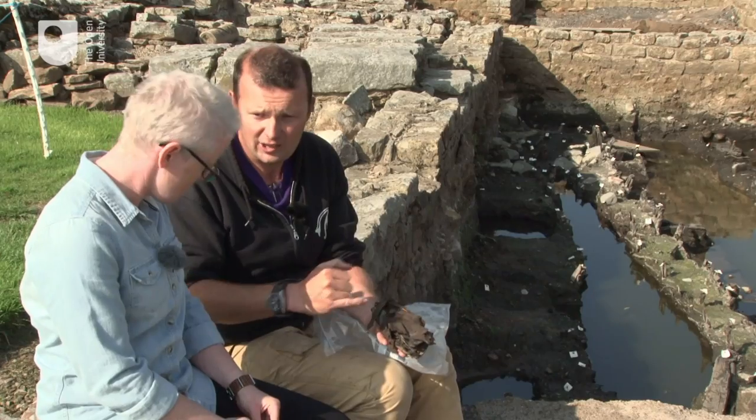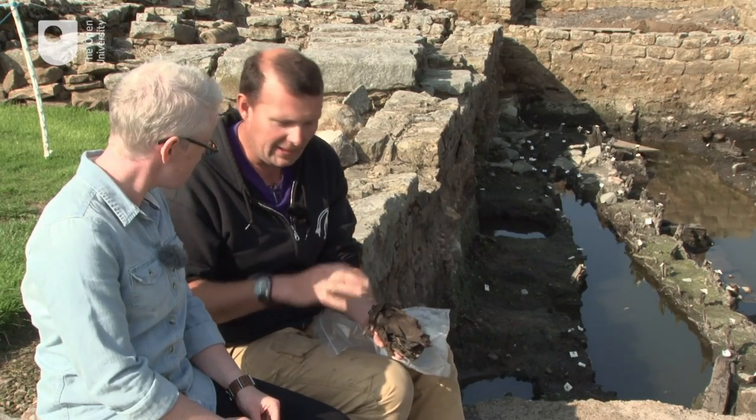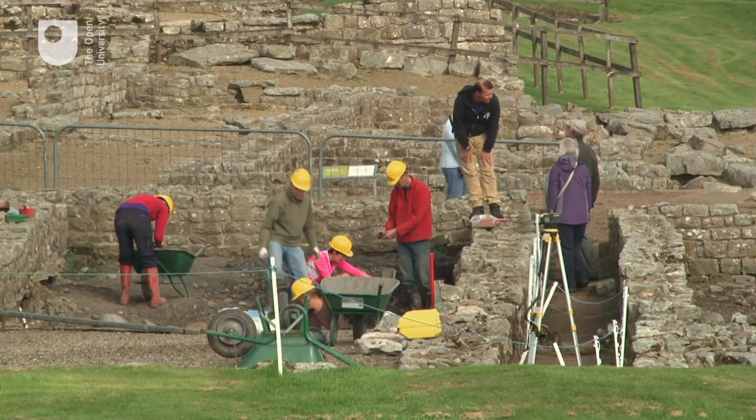This is a lady's shoe. It's about a size four — quite posh, quite expensive. And that helps us work out the sorts of people who lived here in different periods of time.